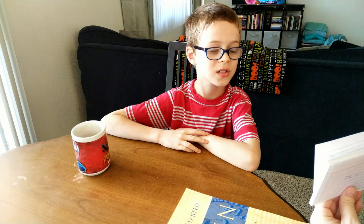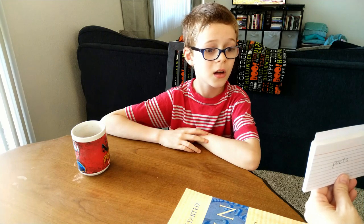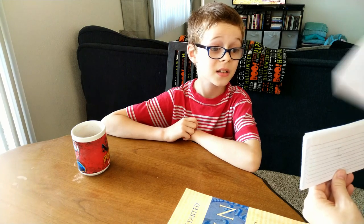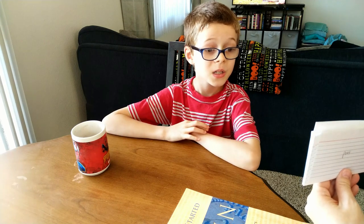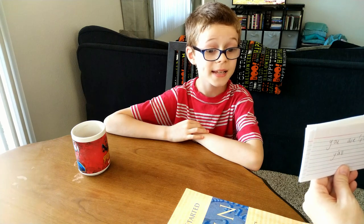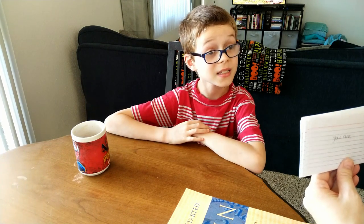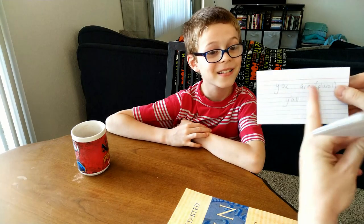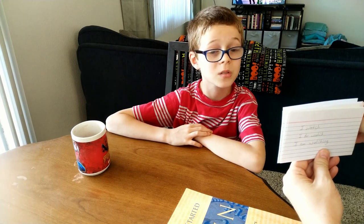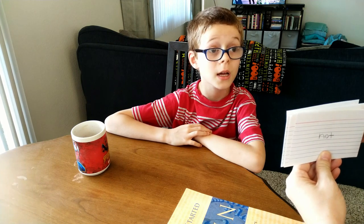Sunt — they are. Est — he is. Agricoli — farmer, and agricoli can also mean farmers. Poeta — poet. Et — and. Estis — y'all are, the plural form of 'you are,' so we call it y'all. Sumus — we are. Specto — I watch, I am watching.